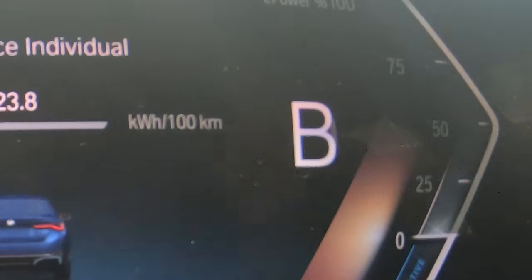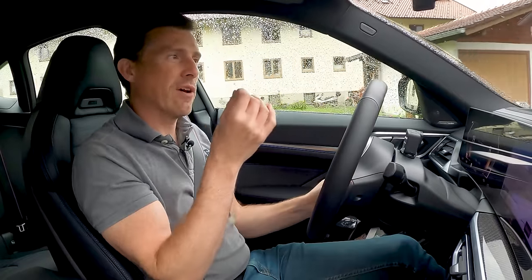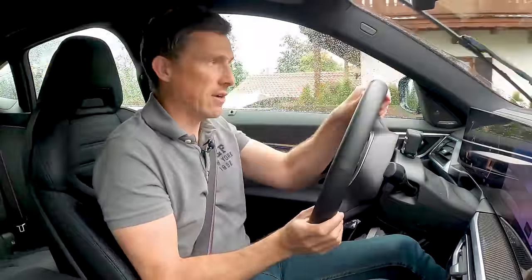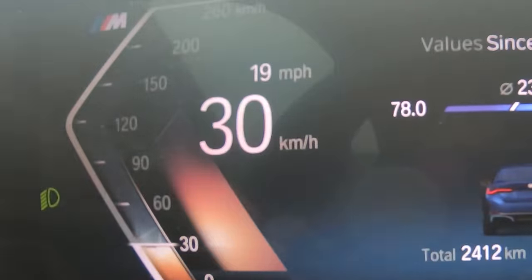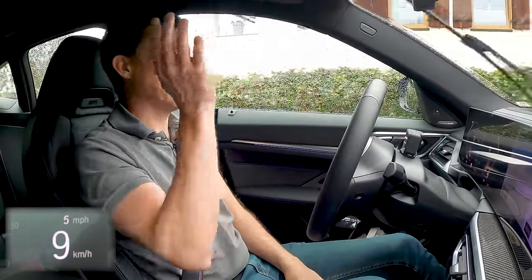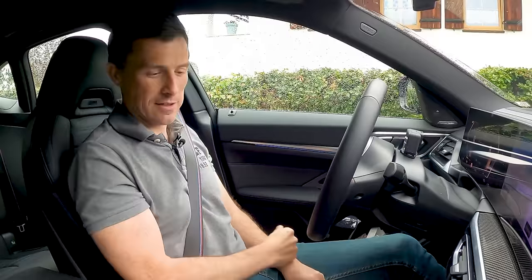I'm going to put the car into B mode for extra regenerative braking. When you lift off the accelerator, the car slows even more than normal. In fact, you can drive it on one pedal alone — it can bring itself to a complete stop by lifting off the accelerator. Doing 30 kilometres an hour, lifting off — and you can see how quickly it comes to a halt.